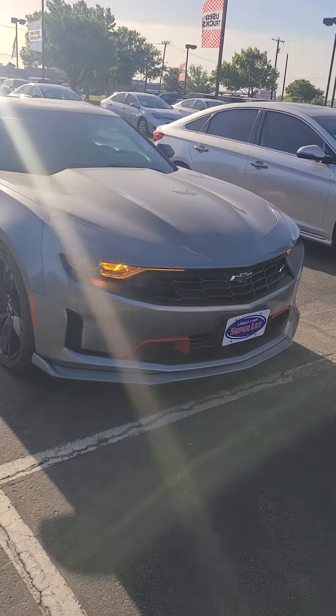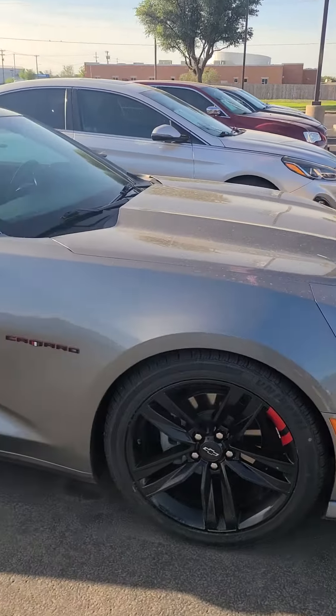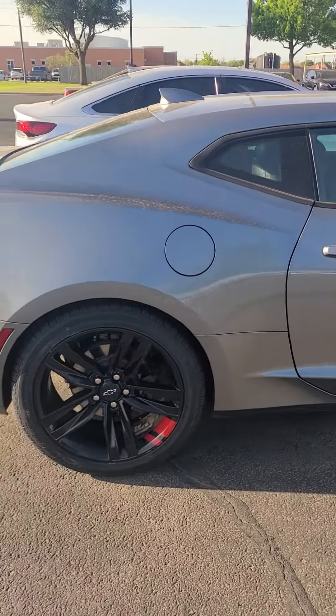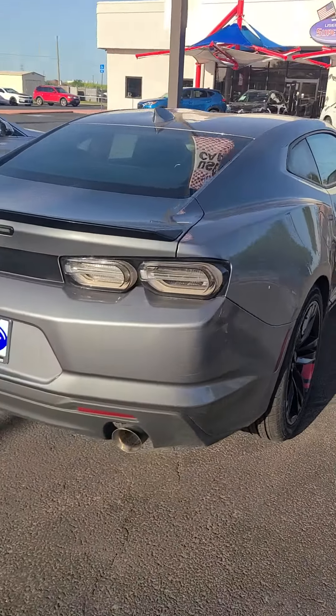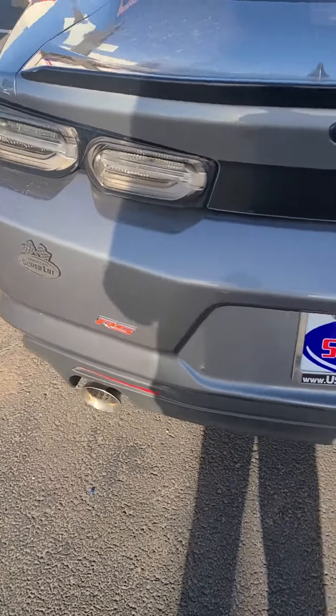Hey, this is Aaron at Wichita Falls Ford. Here's that Camaro — blacked out rims, dual exhaust, backup camera, and your RS badging.